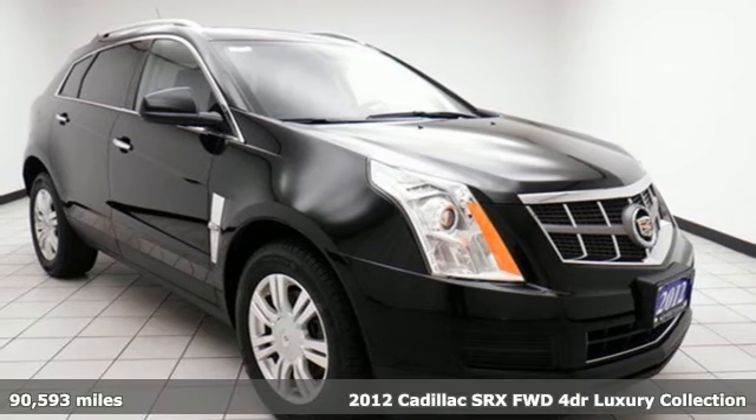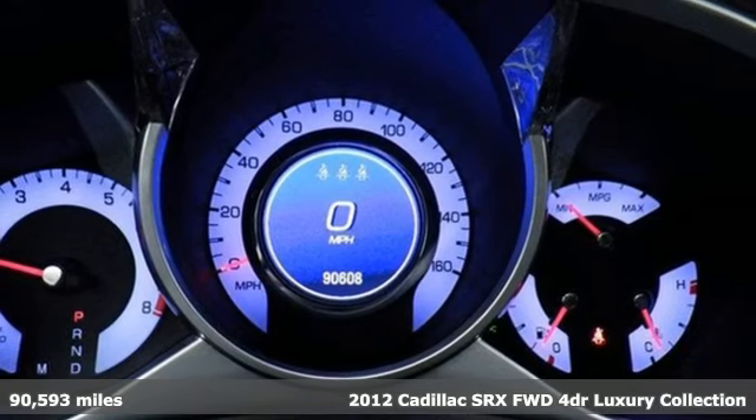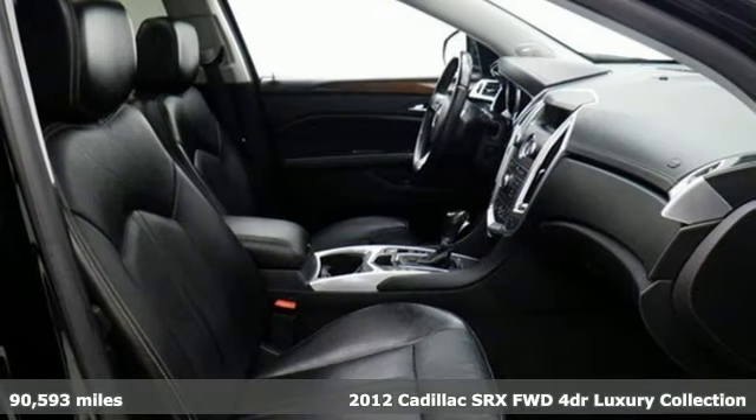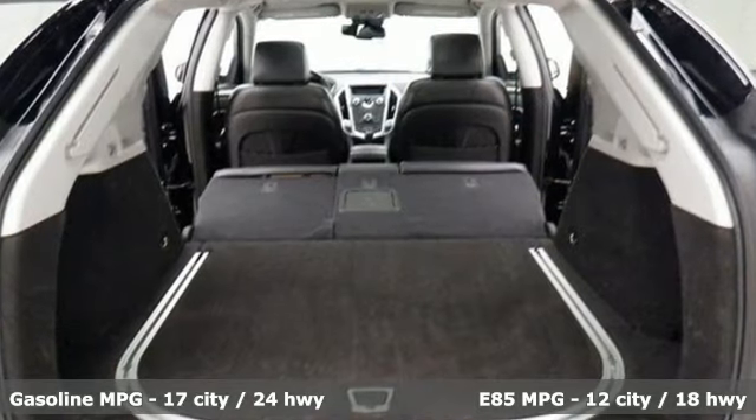It's a 2012 Cadillac SRX. Beauty and functionality flow into one another, giving you an SUV that refuses to compromise. You'll look forward to every drive with features like these.